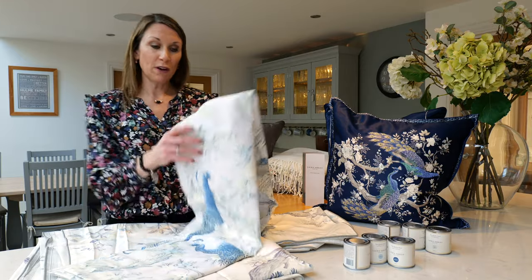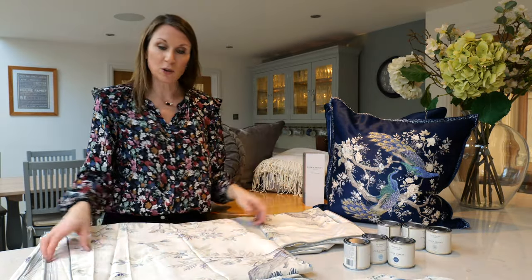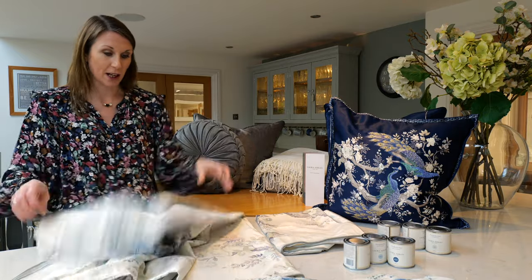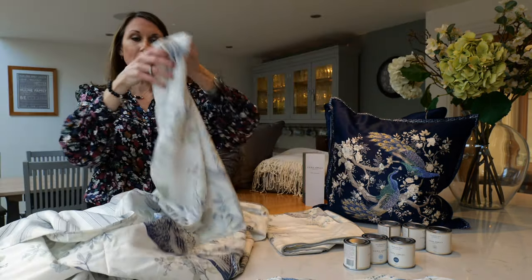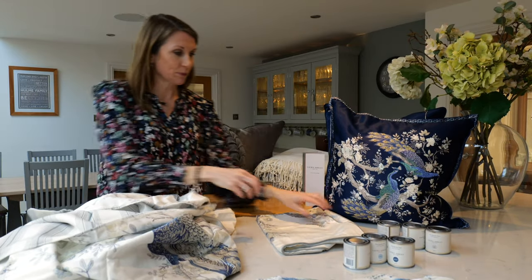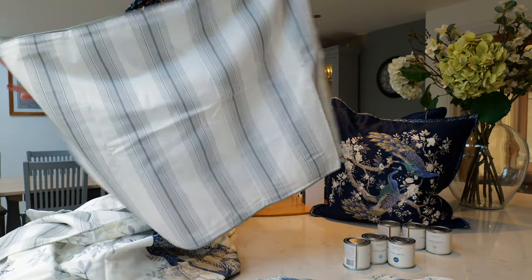Also in the portfolio are lined eyelet curtains, so you can dress your windows with the Belvedere curtains. There's also a bedding set available in the range — this is the bedding set in midnight, featuring the beautiful peacock in a midnight colourway. The bedding has a striped reverse so it can be styled two ways, and here is the pillowcase that coordinates with the bedding set, again with the stripe on the reverse.